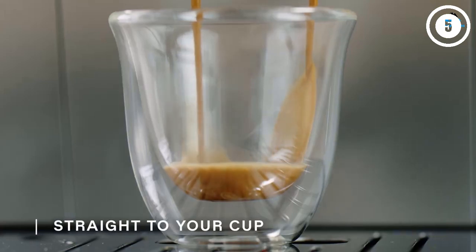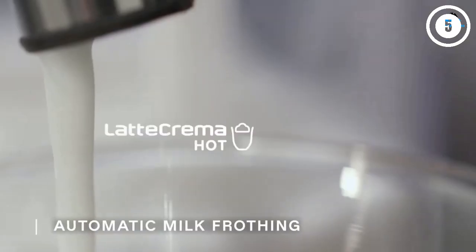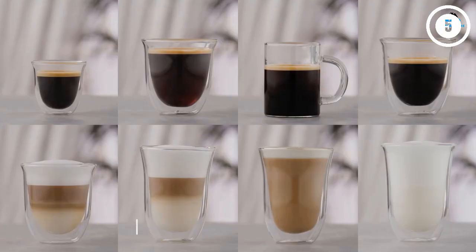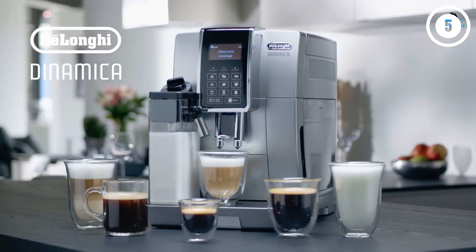It even has a ground coffee bypass option for a quick brew of decaf in the afternoon. Customizable, with a huge variety and fast heating, this espresso machine won't let you down.